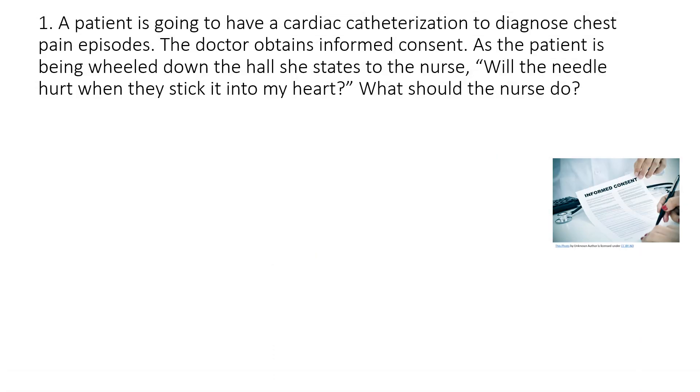Question number one: a patient is going to have a cardiac catheterization to diagnose chest pain episodes. The doctor obtains informed consent. As the patient is being wheeled down the hall, she states to the nurse, 'Will the needle hurt when they stick it into my heart?' What should the nurse do?